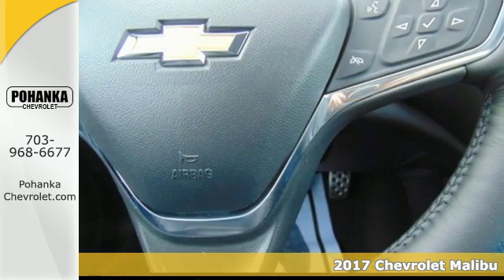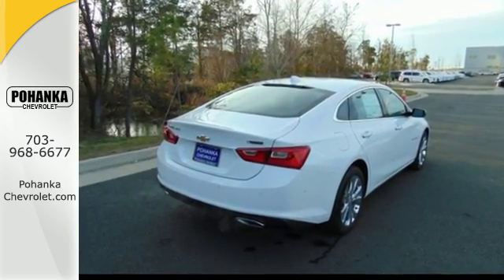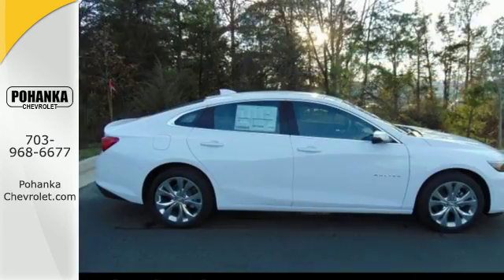Features like keyless entry and push-button start turn every drive from a chore to an escape. And while you're having a good time, StabiliTrak keeps a close eye on the commute, helping you stay in control.